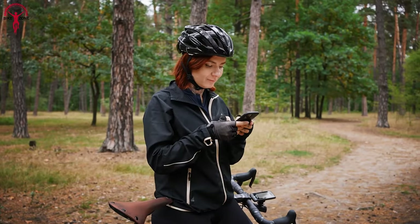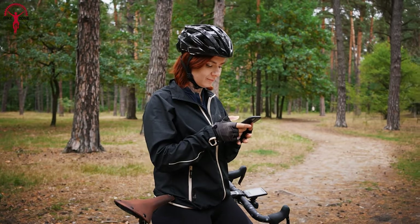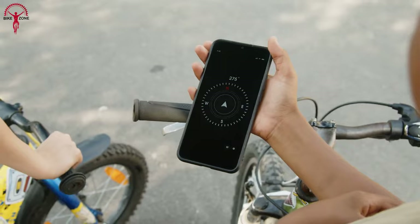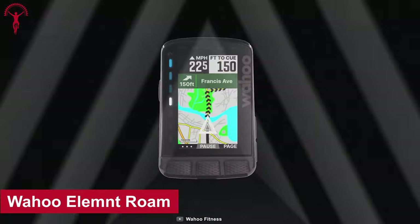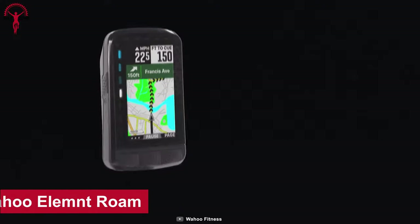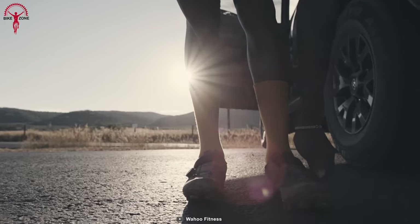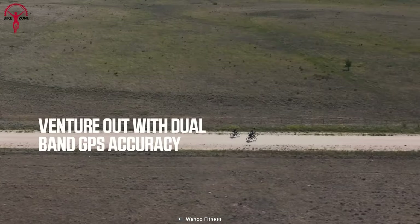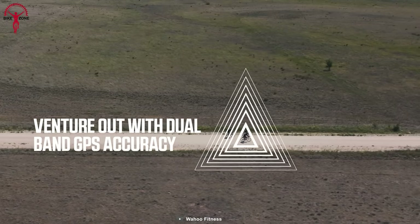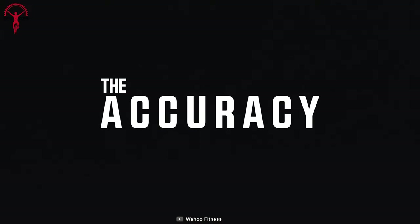While on a bikepacking trip, a good navigating device helps you plan the route more efficiently and enhances your exploration of new territory. Let's start the list with the Wahoo Elemnt Roam — a powerful and accurate GPS bike computer designed to make any bike ride into an adventure. This device is equipped with dual-band GPS technology, which delivers advanced accuracy.